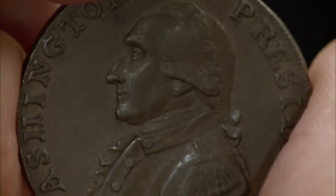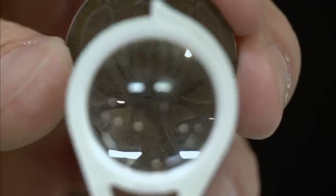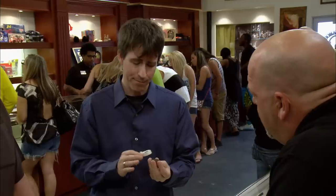So is it real? I'm going to check it with a loupe just to make sure. It is struck rather than cast, and it has the engrailed edge. The surfaces are correct. Everything about it is absolutely correct. This is genuine.